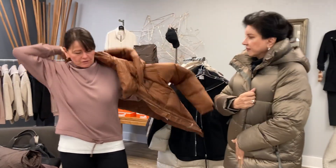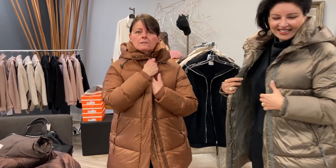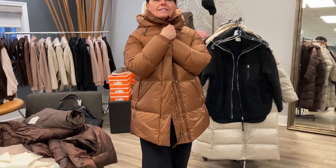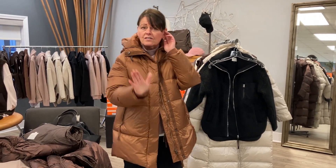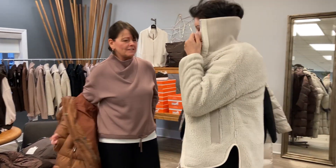They are puffers but you don't look blimpy, which everybody loves. Look at this copper color — this is supreme. I love this color, it is beautiful, especially with black denim. These coats are toasty warm and fabulous looking. They are the coats of the season.